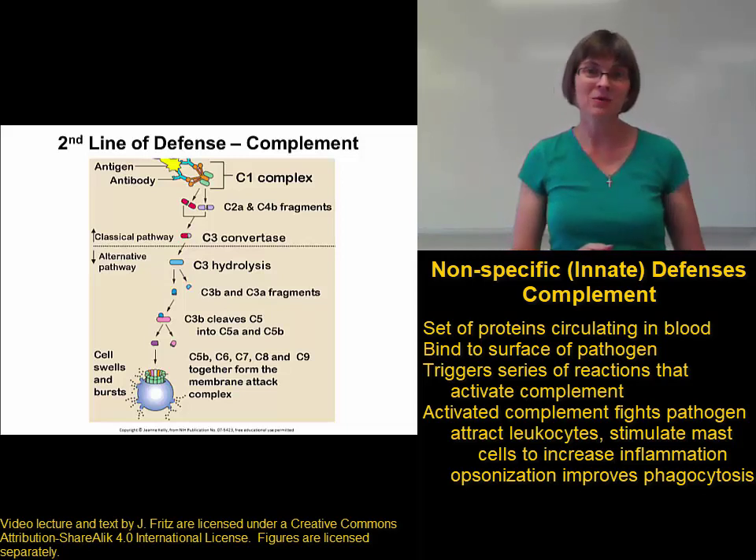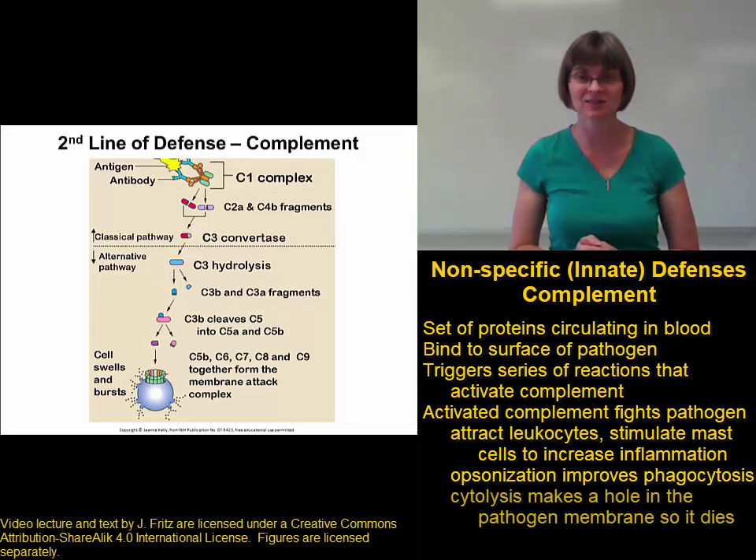The third mechanism by which complement helps get rid of pathogens is actually my favorite. It's a process called cytolysis — cyto meaning cell, and lysis meaning to break. In this case, we actually break a pathogen cell.